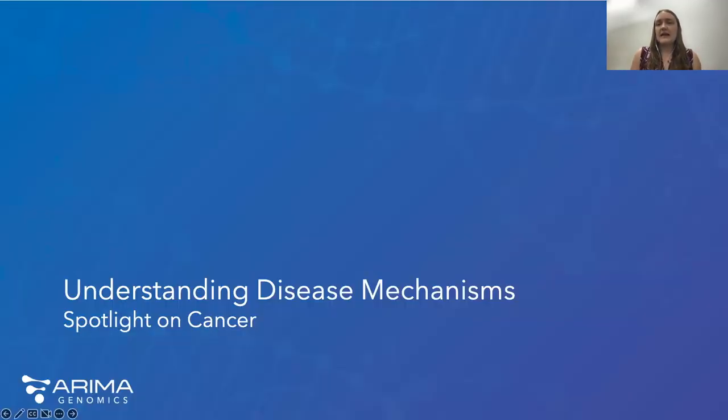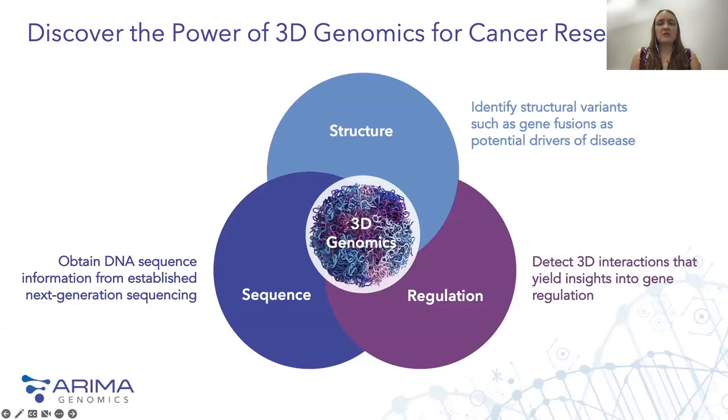In the last few minutes today, I'd like to highlight how ARIMA technology has been used to identify novel structural variants in cancers. 3D genomics is a very powerful tool for cancer research, providing several key points of information. Because it's an NGS-based methodology, we can obtain information about the fundamental DNA sequence in tumor samples, detect 3D interactions that yield insights in gene regulation, and identify structural variation such as gene fusions, which may be potential drivers for disease.